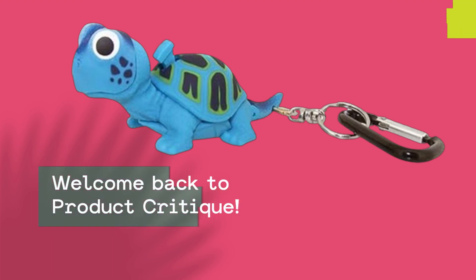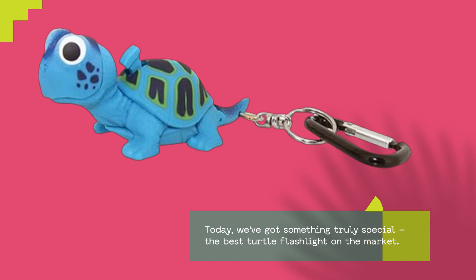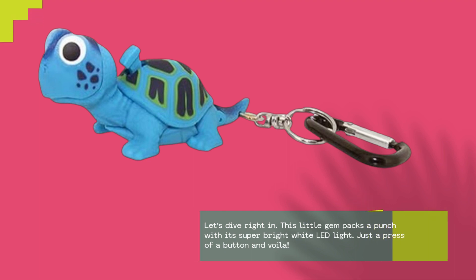Welcome back to Product Critique. Today we've got something truly special: the best turtle flashlight on the market. Let's dive right in. This little gem packs a punch with its super bright white LED light.